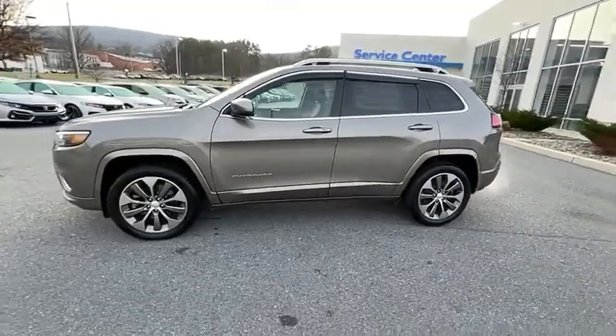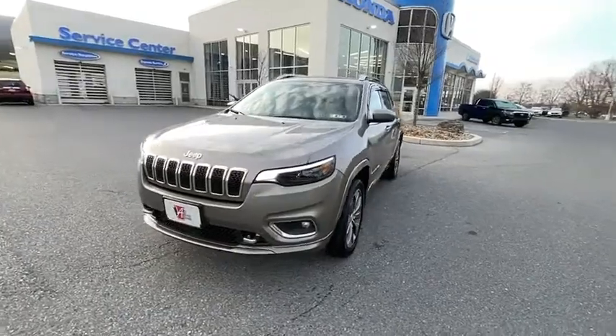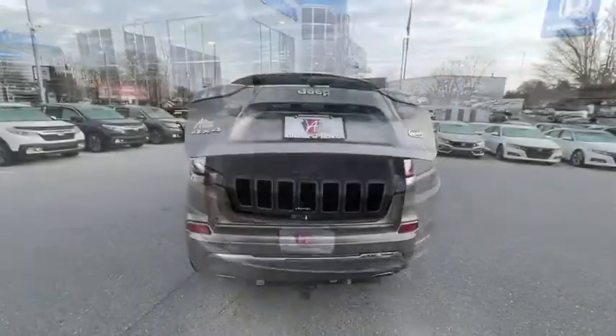Navigation system, power passenger seat, power liftgate, traction control, dual airbags, leather-wrapped steering wheel, alloy wheels, power steering.